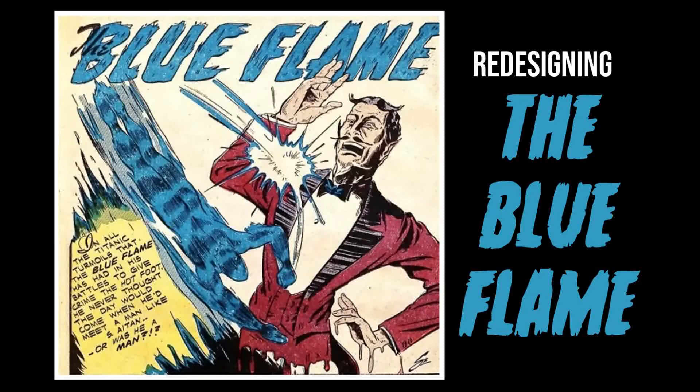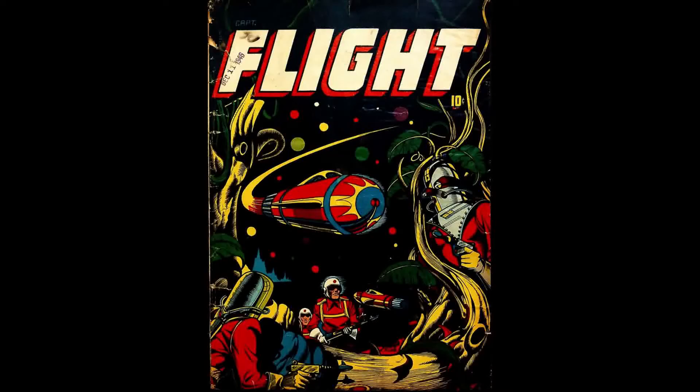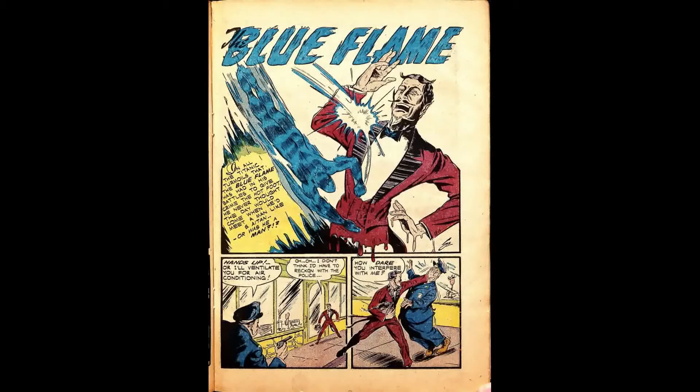Let's start off with talking about the original Blue Flame from 1947. His first appearance was in Captain Flight number 11, and that was it. This was from Four Star Comics, and he pretty much looked like the Human Torch except blue. Our story starts off with a cop getting injured by this criminal called Satan — yes, Satan. He looks like Satan, look how he's drawn.